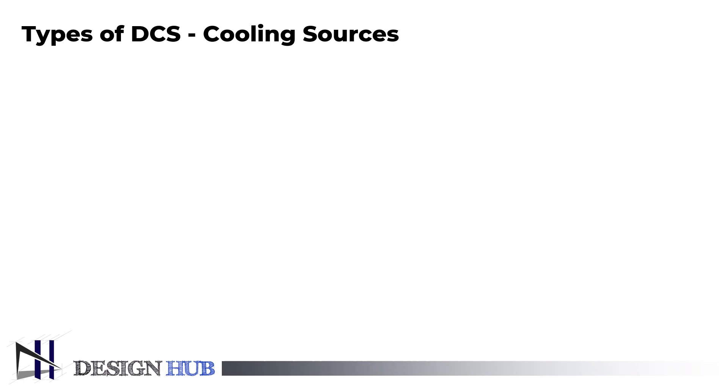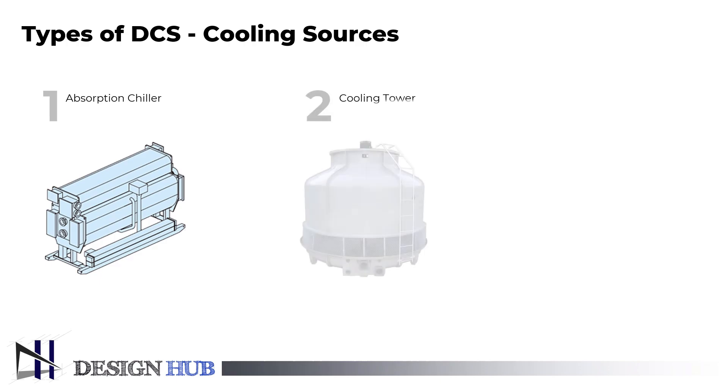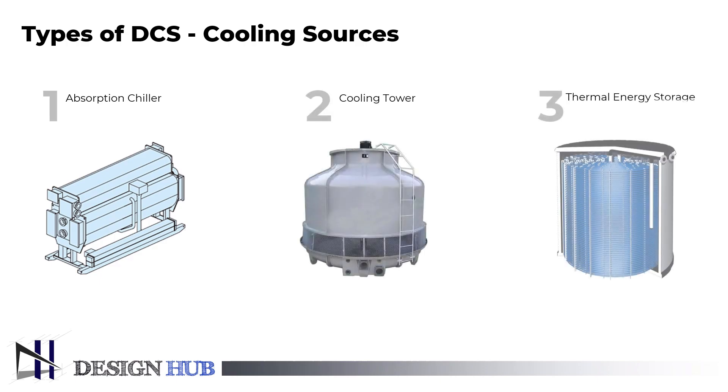District cooling systems frequently rely on various types of cooling sources. First is the absorption chiller. Second is the cooling tower. And the third one is the thermal energy storage tank.